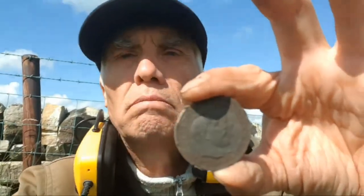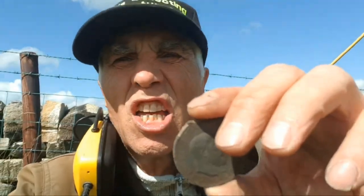Let's continue detecting and let's see what else is in this field because we're in a new field. Catch you later!